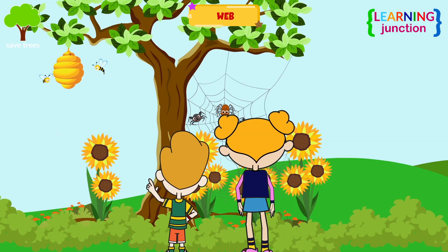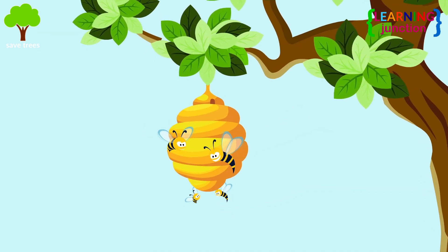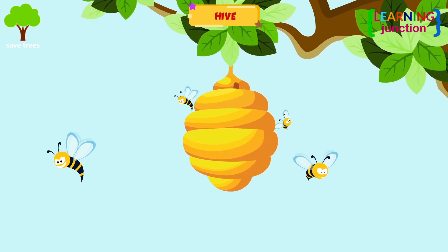See? Some honeybees are seen above. Is that their home? Yes. Bees and wasps make hives using wax inside their bodies. These cute insects like to live together in huge numbers in the hives.